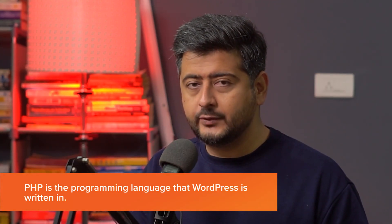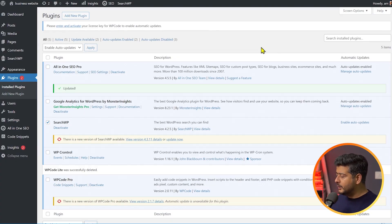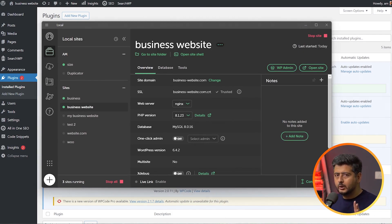The next thing to keep in mind is to use the latest version of PHP and MySQL or whatever database system you're using. PHP is the language in which WordPress is written, and MySQL or MariaDB is the database structure where all data is stored. Similar to WordPress versions, there are versions of PHP released by the organization that manages it — if you're not using the latest version you're missing out on security features, performance benefits, and other improvements. I'm currently using PHP version 8.1.23 and MySQL 8.0.16 on my local server.